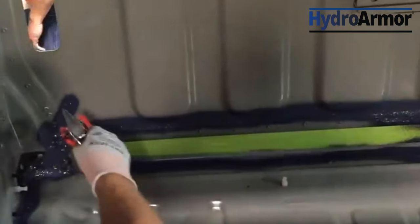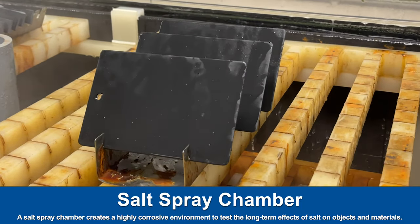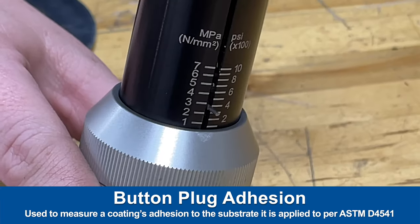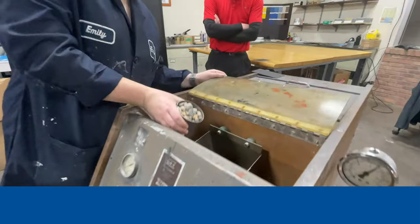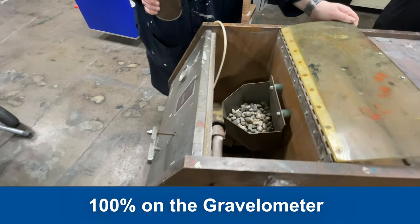It is formulated to provide excellent adhesion to stainless steel, galvanized metal, wood, and composite decking, providing very good corrosion protection when applied with a wet film thickness as low as 20 mils. HydroArmor is an extremely durable anti-corrosion coating even when exposed to demanding service conditions.